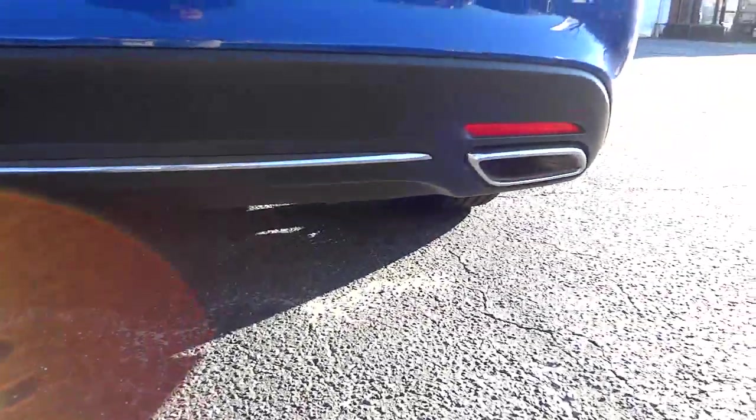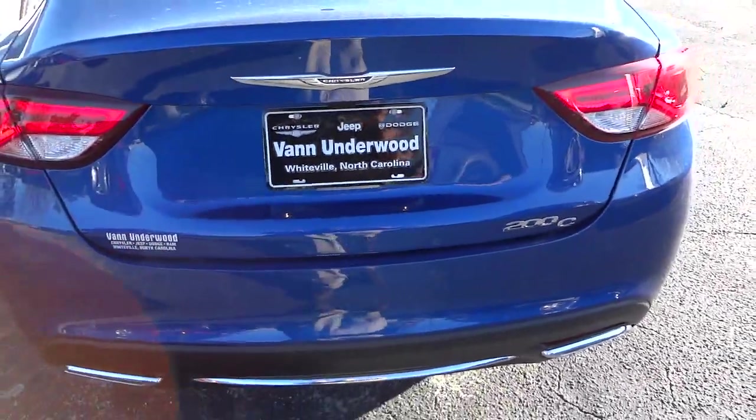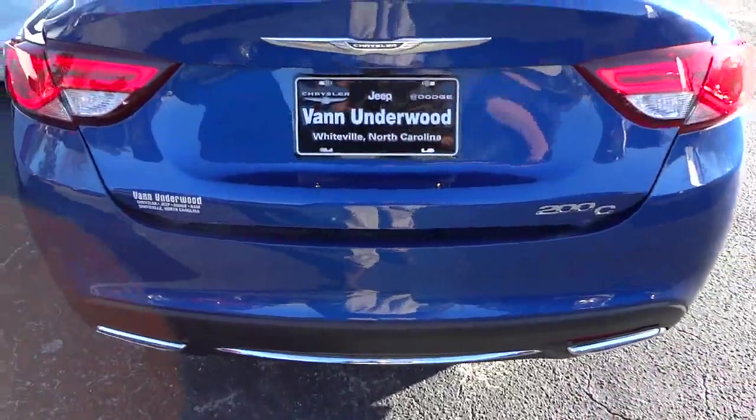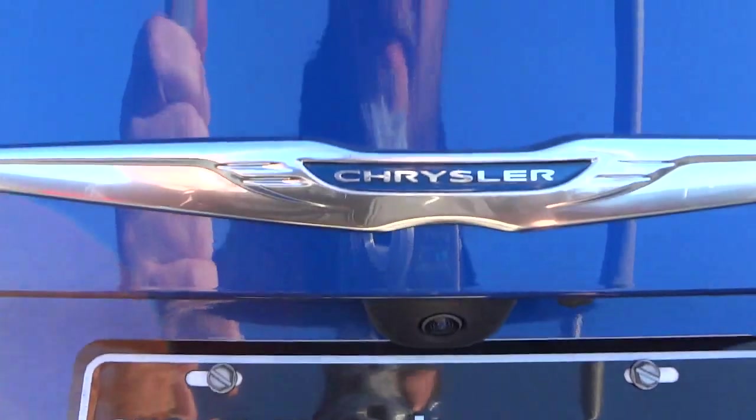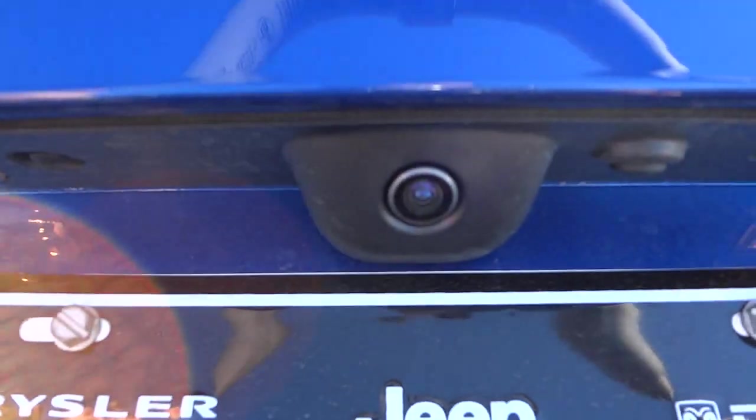It's pretty quiet — it's a 3.6-liter Pentastar. I'm going to go ahead and open up the trunk, and as you can see it has a backup camera; there's the lens right there.